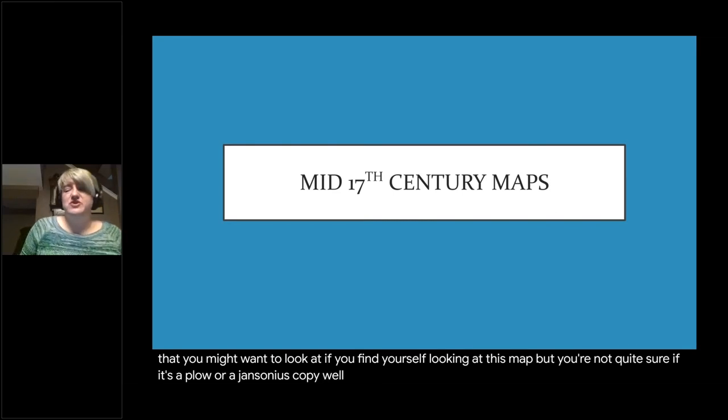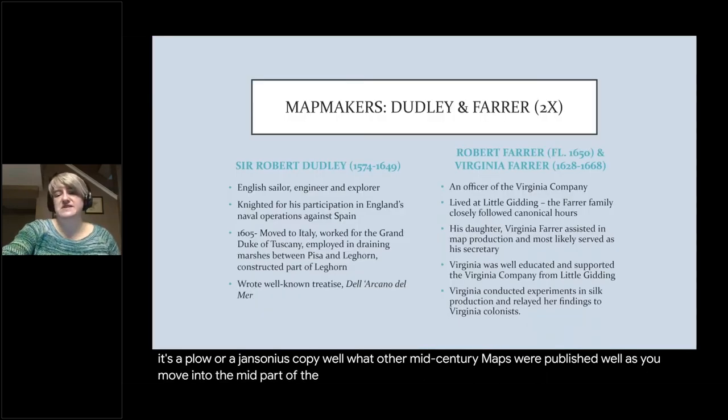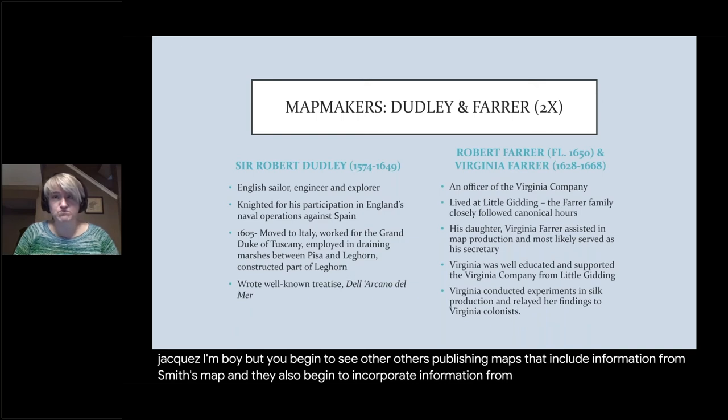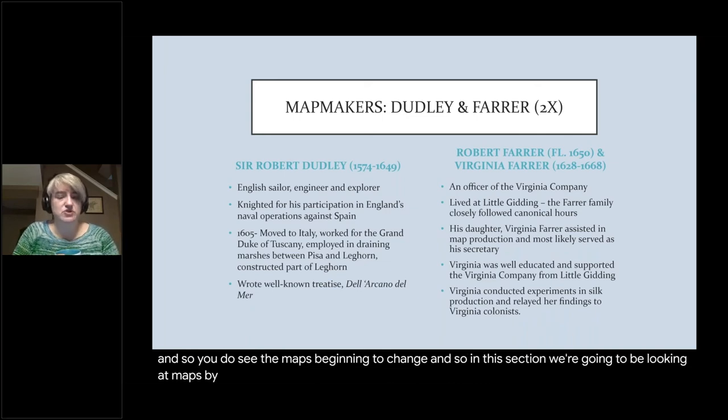What other mid-century maps were published? As you move into the mid part of the 17th century, you still see maps influenced by John White and Jacques Le Moyne, but you begin to see others publishing maps that include information from Smith's map and from reports coming in from Virginia, so the maps begin to change. In this section we're going to be looking at maps by Sir Robert Dudley, Robert Farrer and Virginia Farrer, John Lederer, and Augustine Herman.